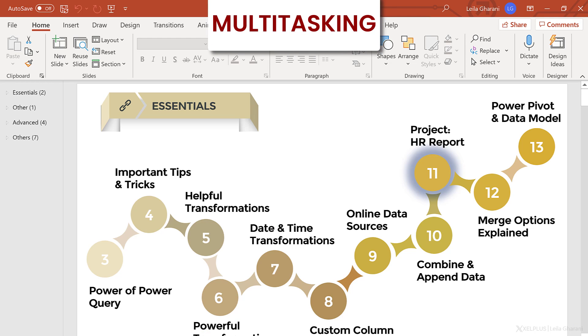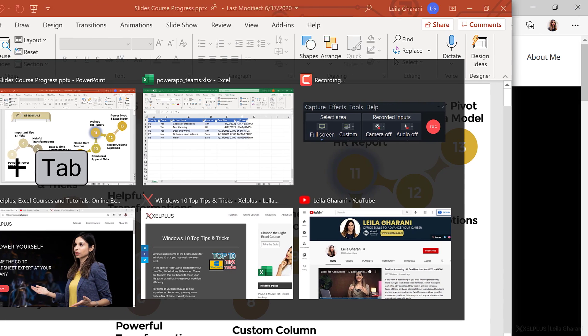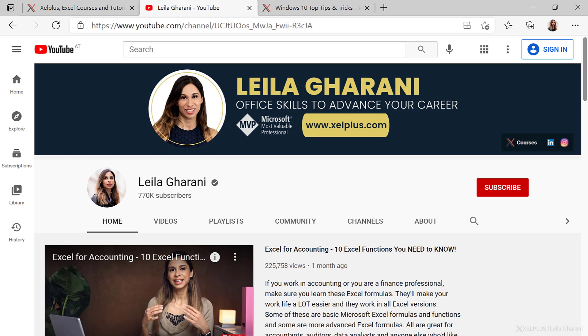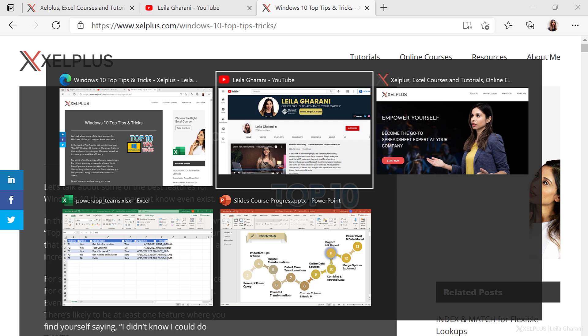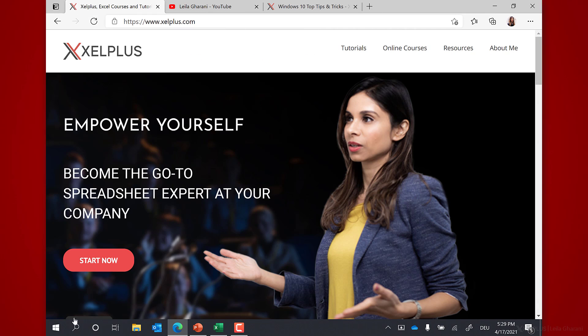The first one is about multitasking. I always use Alt-Tab to switch between applications, but this didn't work for tabs in the internet browser, unless you used another shortcut, Control-Tab, which is a bit of a pain. But in Edge, you can now switch between tabs with Alt-Tab. You'll see your browser tabs right alongside your other apps in the task switcher. So these three are tabs I have opened in Edge, and these two are other apps. There are also some settings to customize your experience.